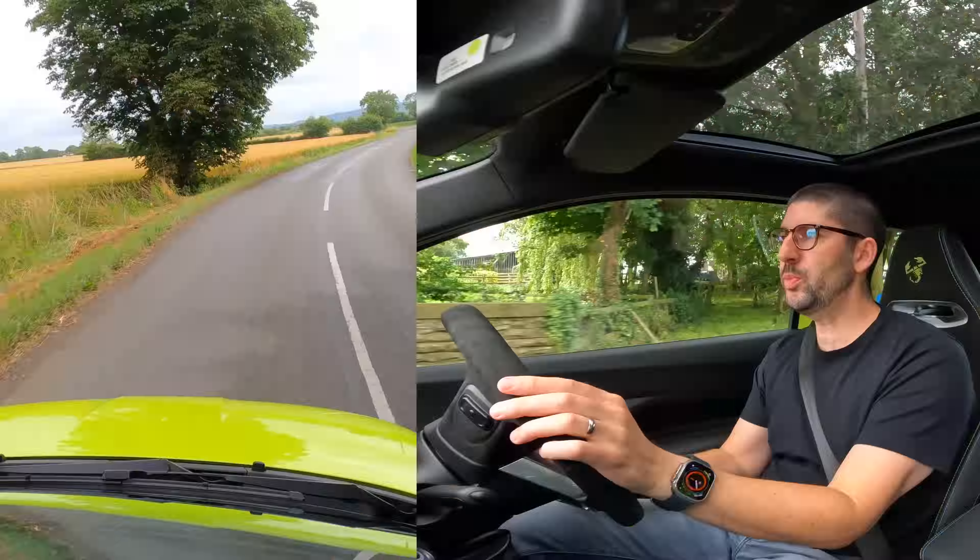Some quick facts and figures: you get four trims at the moment in the UK. You get a 500e base spec at £34,000, a 500e base convertible at £37,000, then the top spec Turismo at £38,000, and if you want a Turismo convertible it's going to cost you £41,000.